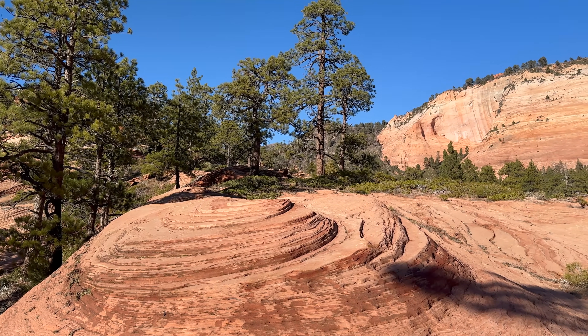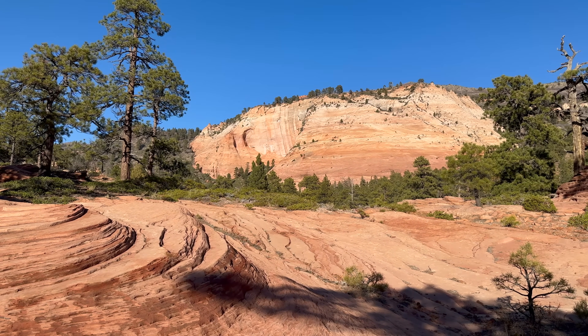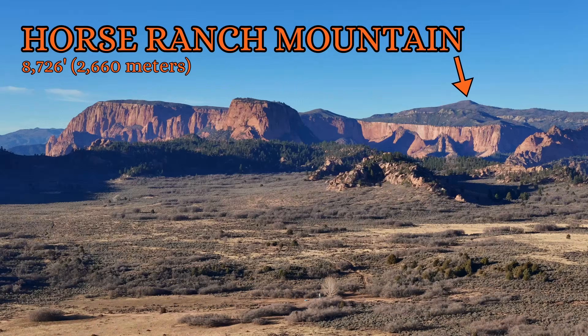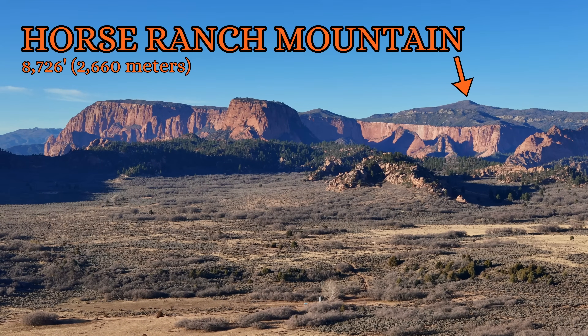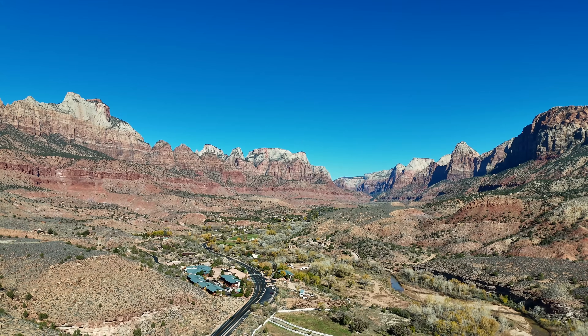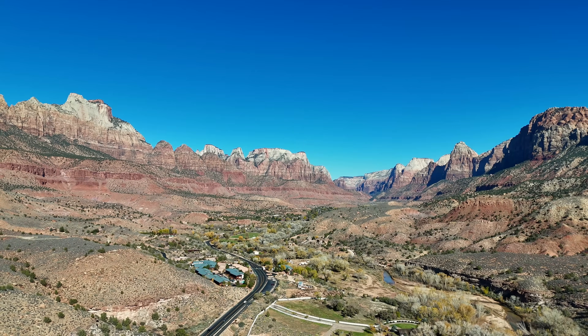All of Zion's rich sedimentary layers were deposited at a time when the area was either just below or just above sea level, yet the high point of the national park lies 8,726 feet above sea level, and the main feature of the park is a canyon almost 3,000 feet deep from its base to its top. So how did all of these sedimentary layers get uplifted from sea level to their current elevation thousands of feet above?